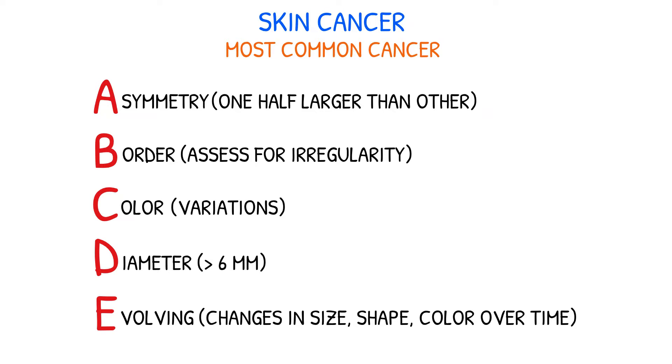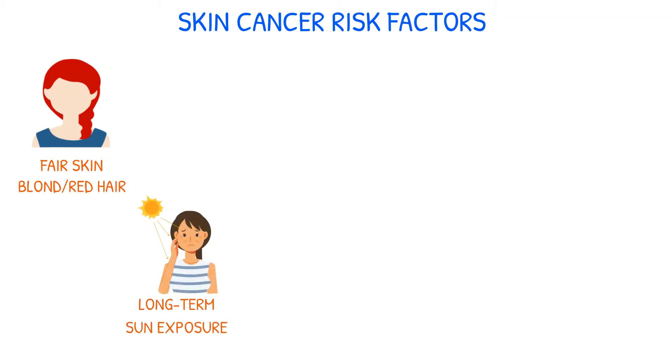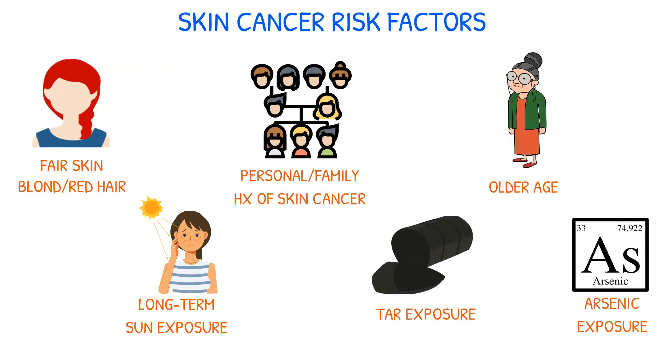A health care provider should be consulted if a lesion meets any of the ABCDE rule criteria. Skin cancer risk factors include fair skin type, having blonde or red hair, long-term sun exposure history, a personal or family history of skin cancer, tar exposure, older age, and systemic arsenic exposure.